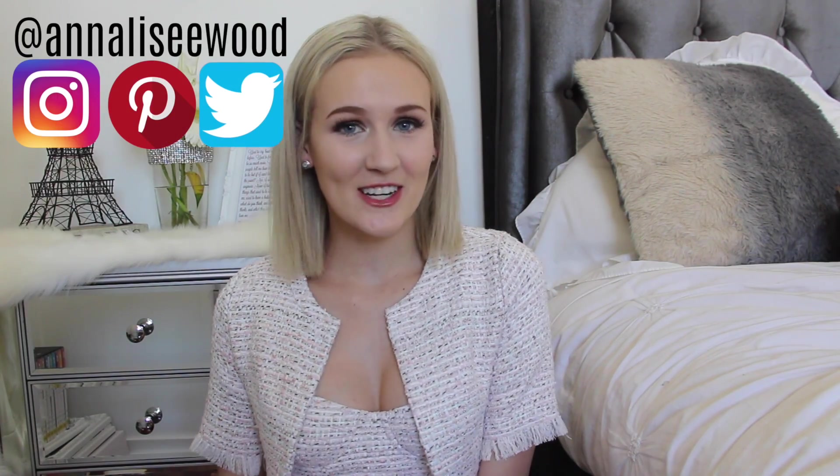Hey friends and welcome back to my channel. My name is Annalise and today's video is exciting because we are doing a part two in my buying the cheapest and most expensive outfits from a website. In the past I bought the outfits from Misguided and you guys really liked that video. So today it would be fun to go into Boohoo and buy the cheapest and most expensive outfits they have and compare the two — to see how the quality and style differs, and if these cheaper websites can actually make some really nice good quality items.